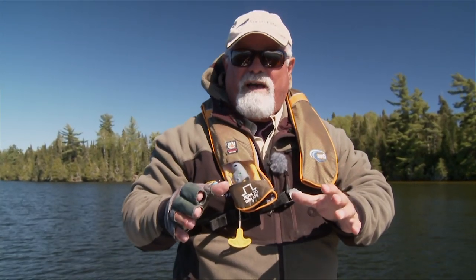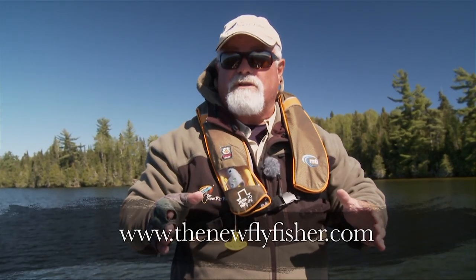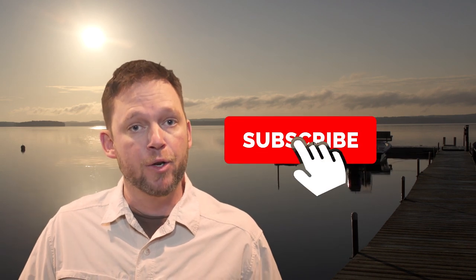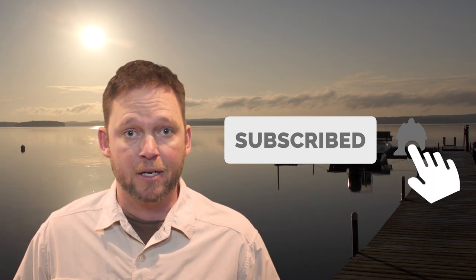19-inch smallmouth bass on a fly! I hope you enjoyed today's show — come and visit Alan and Audrey here at Fireside Lodge for your next outing. For more information on this show and others in our series, visit us on the web at thenewflyfisher.com. From all of us here at The New Fly Fisher, thanks for joining us — tight lines and we'll see you next time. I'm Mark Melnick — if you enjoyed this video, hit the like button and subscribe today. We're putting up brand new videos all the time, so click that bell icon to be notified when a new one goes up.